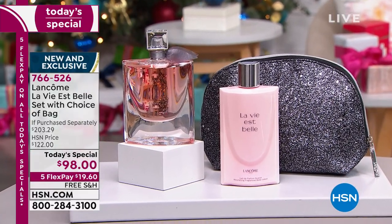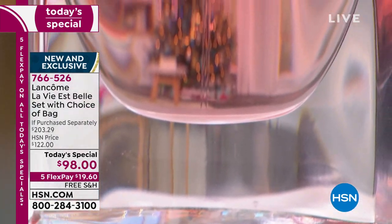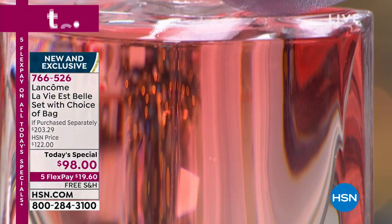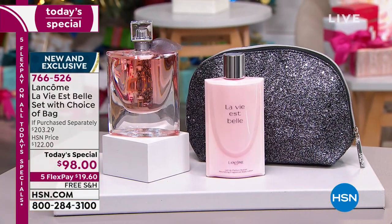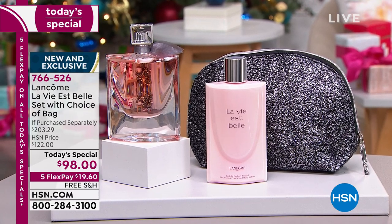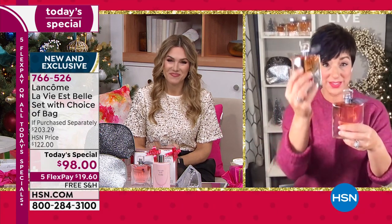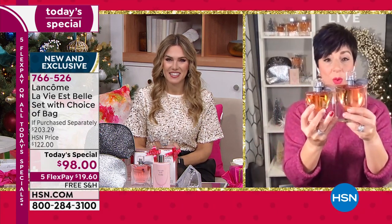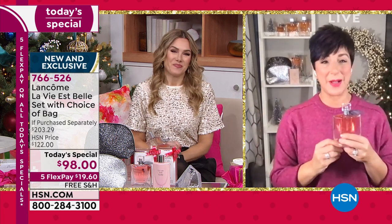If you've never experienced La Vie est Belle, today is the day to try it at this amazing value. And if you love it, I highly encourage you to stock up — because we only do this Today's Special one time a year. This is the first time ever we've done double the size, the 3.4-ounce bottle. The 1.7-ounce is $100 on its own, so you have to pick this up today. It's absolutely a great time to stock up and give the gift of La Vie est Belle.